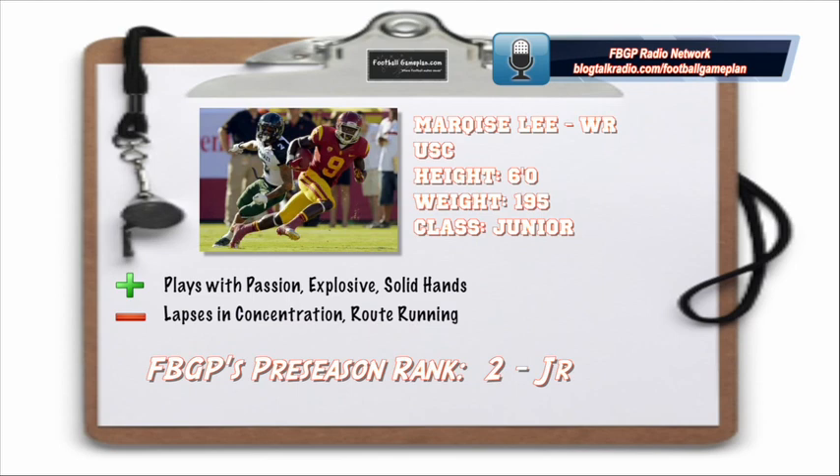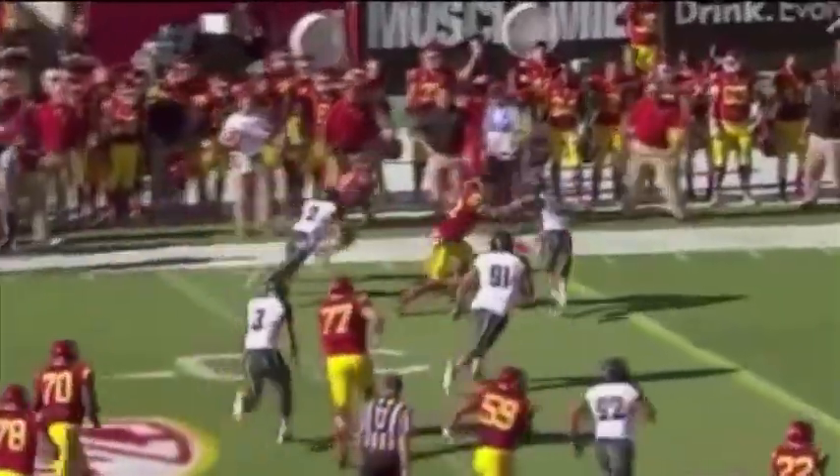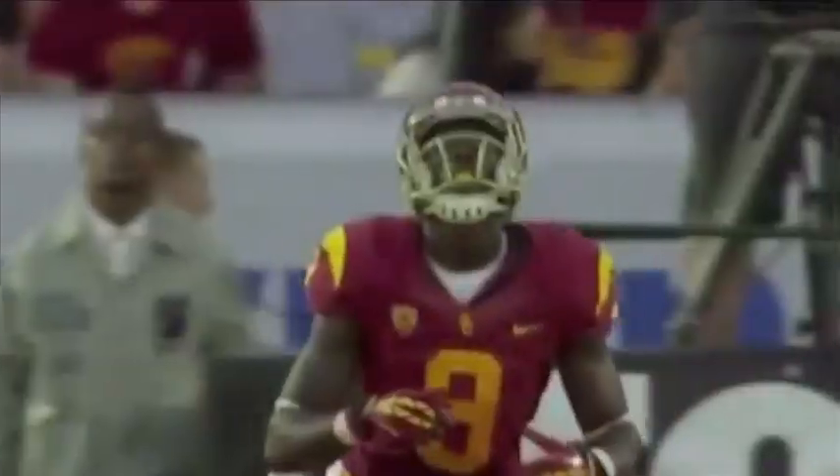Watkins plays with a lot of passion — you can tell it means something to him. He's very explosive and has solid hands. His lapses in concentration could cause him to drop some catchable balls, and he gets sloppy in his route running. Focus and route running are the things he's going to have to improve on. But this guy is definitely one of the more talented playmakers on that Clemson football team.